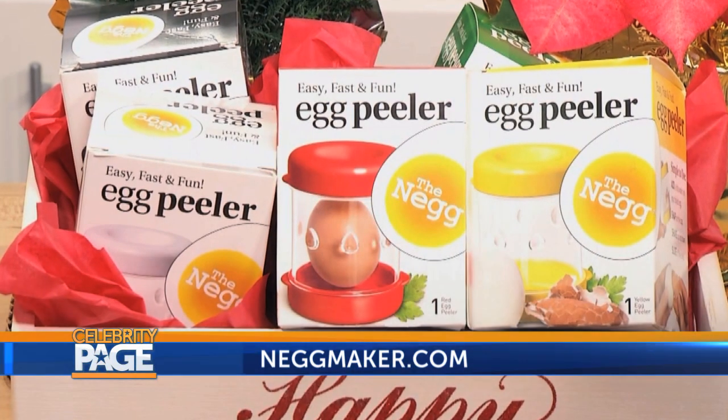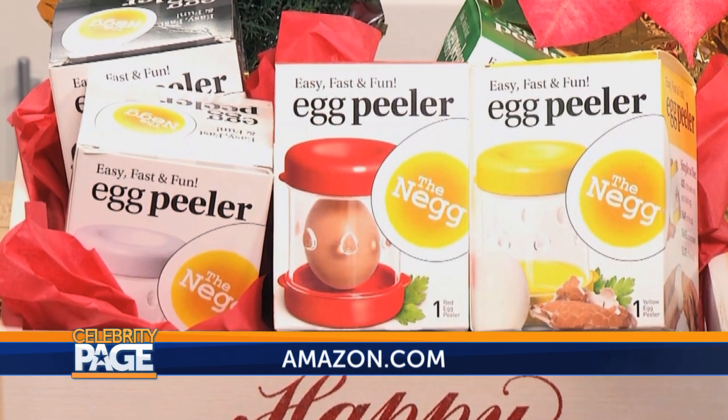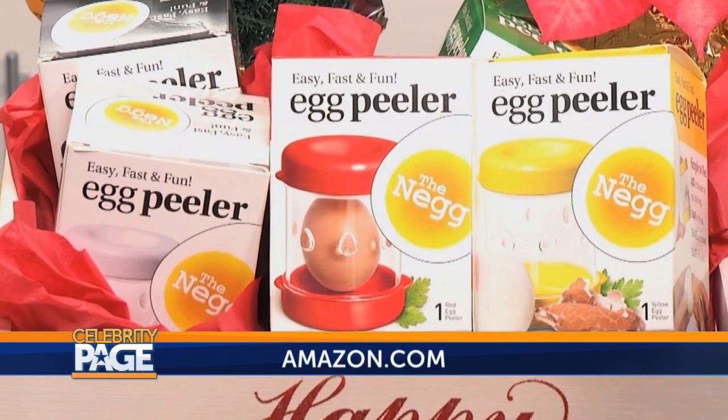I know a few people who would love that. You can find it at Negmaker.com or of course Amazon. Great stocking stuffer — that is a great stocking stuffer.